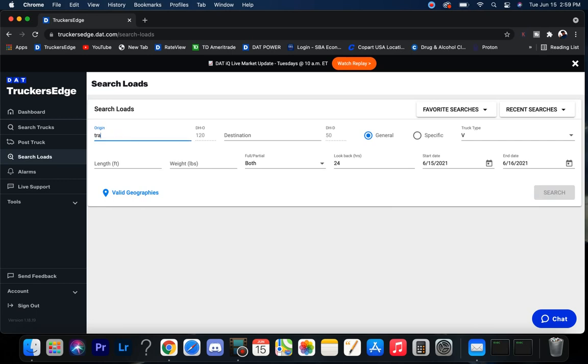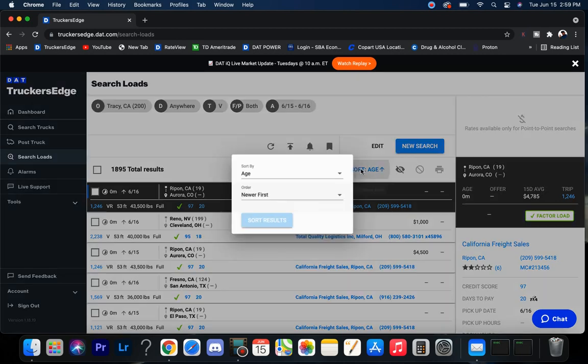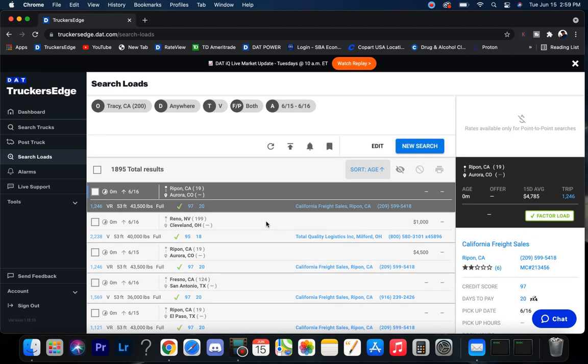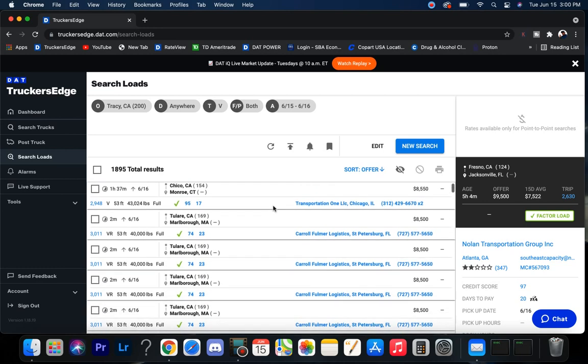Let's bounce up to the NorCal area and check out Tracy, California. I'm going to bump this up to 200 miles to get Sacramento and all the Bay Area in between. NorCal has 1,895 loads which is pretty good for NorCal. Looking at offer rates — there's one going to Jacksonville. I'd probably run that before I would the Rhode Island one. Jacksonville is pretty close to Savannah, and the port down there in Savannah's usually got enough freight to get you back out — bounce up to Savannah, grab a load, go back to the Midwest, and if you like coast to coast, head back over toward Cali and do it again. NorCal's looking good.